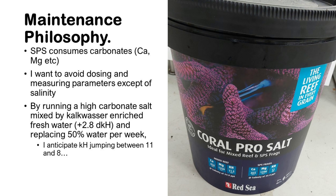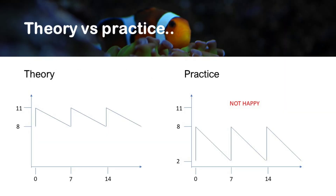I anticipated with this setup that the carbonate hardness, or alkalinity, would jump between 11 and 8 — the SPS consuming during the week, then a big water change spiking it back up to 11. You can see it highlighted in a graph: the theory was starting at around 11 in alkalinity, dropping to around 8 over seven days, then the 50% water change spiking it back to 11.